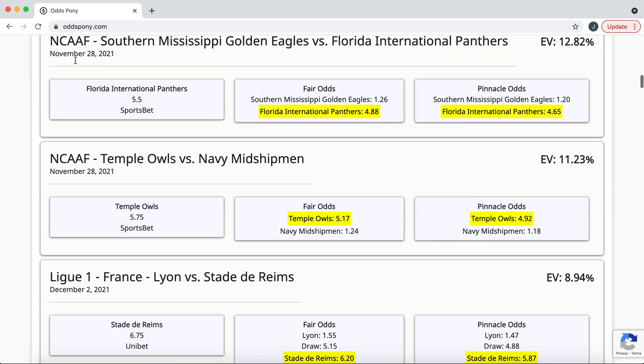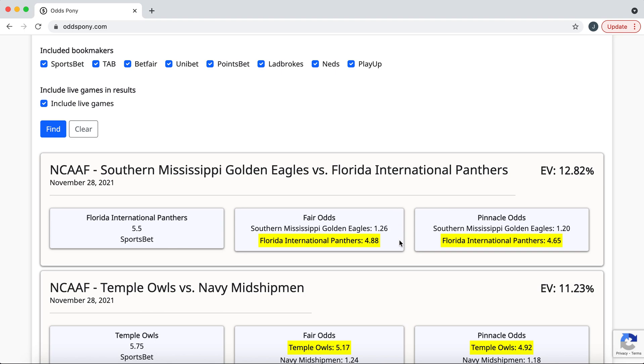All right, so we've got quite a few results that have come back. It is sorted so you've got the highest ones at the top. Let's have a look at this one here — it's a college football game, Southern Mississippi Golden Eagles versus Florida International Panthers. It's coming up pretty soon, November 28, 2021. And it's saying that the expected value is 12.82%. We're going to jump into this and dive in a little bit deeper to see how all of this is figured out.